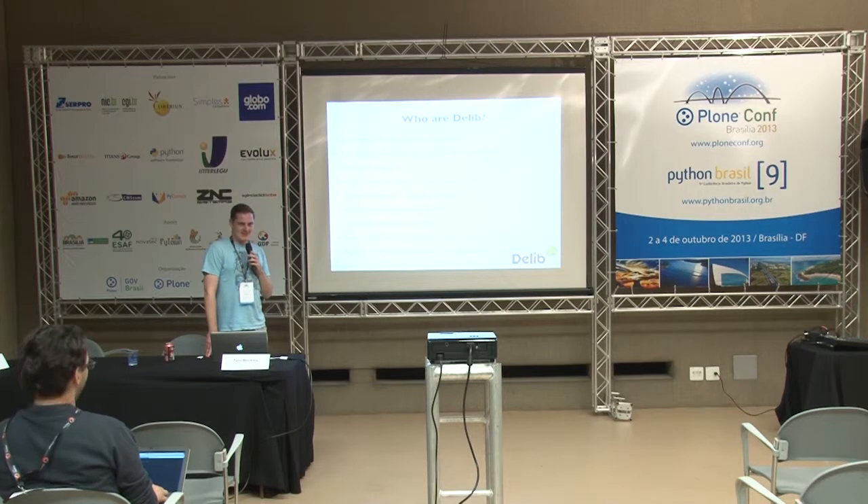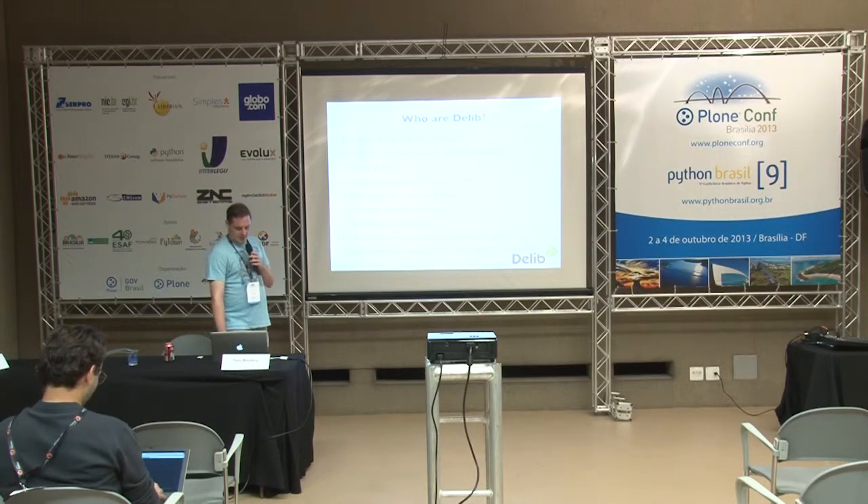We've got three main products, two of which are based on Plone, one of which isn't — that's the one we're migrating. We've got a lot of clients. We've dealt with quite high volume stuff in the past — over 47,000 registered users on a Plone site with 110,000 contributors in three months.